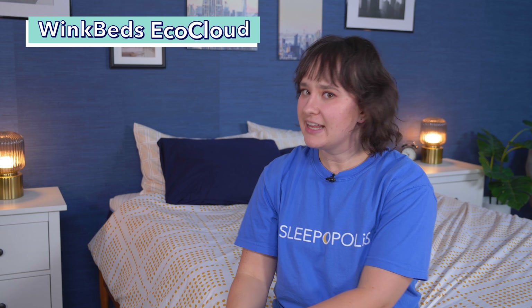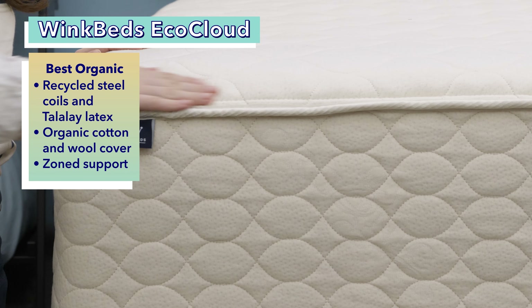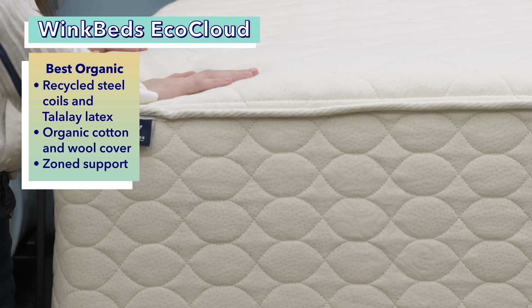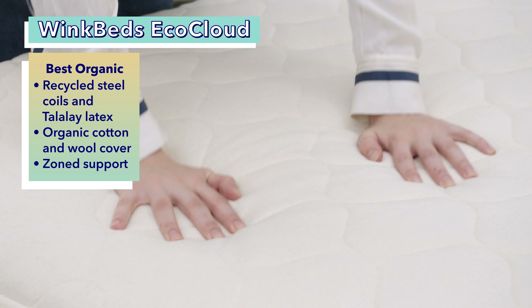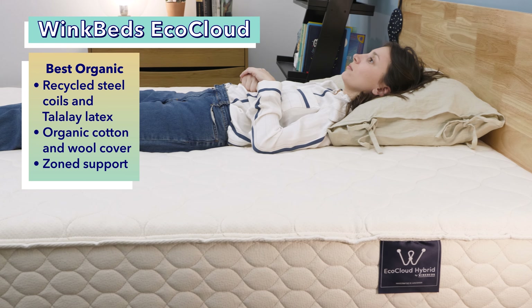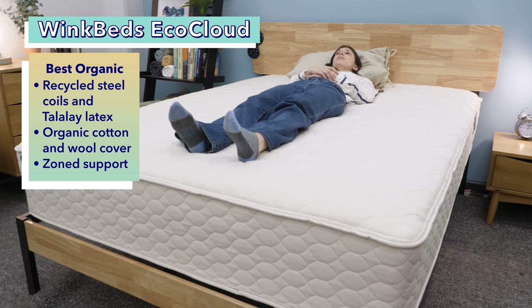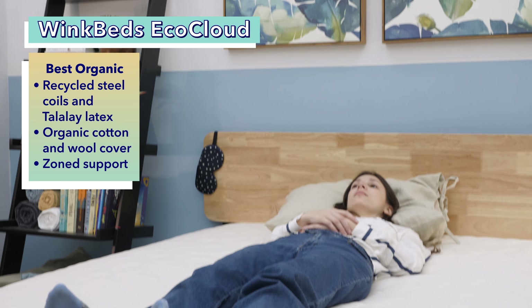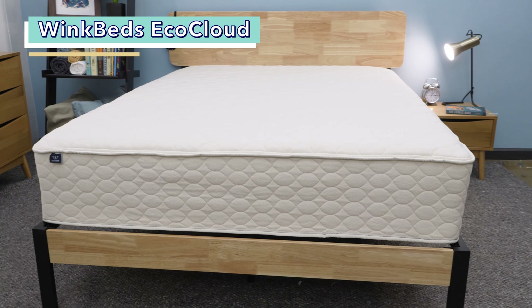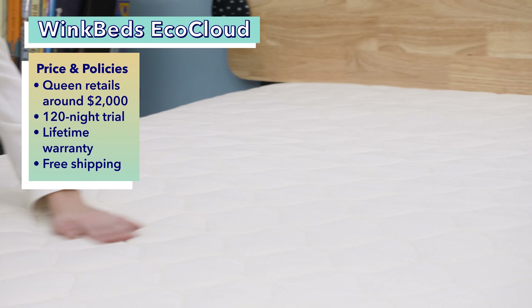Next up is the best organic mattress for back sleepers, the WinkBed EcoCloud. It uses recycled steel coils and a comfort layer of Talalay latex, derived from the sap of a rubber tree. Together, they create a medium firmness that's a natural fit for back sleepers. The cover is made from organic cotton and sustainable New Zealand wool. Its zoned support means coils vary in firmness — firmer by the hips, softer by the shoulders — promoting proper spinal alignment. A queen-size WinkBed EcoCloud costs about $2,000, with a 120-night trial, lifetime warranty, and free shipping.